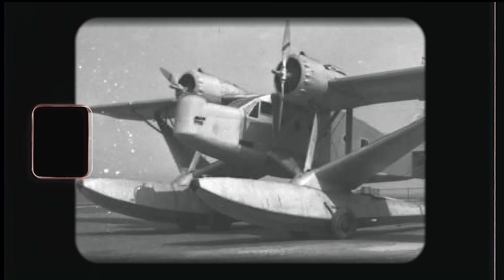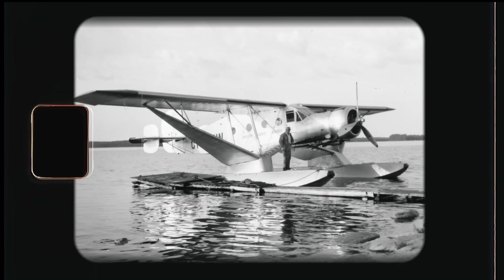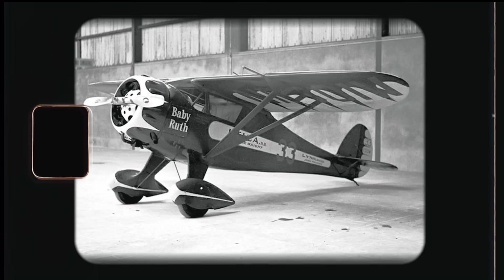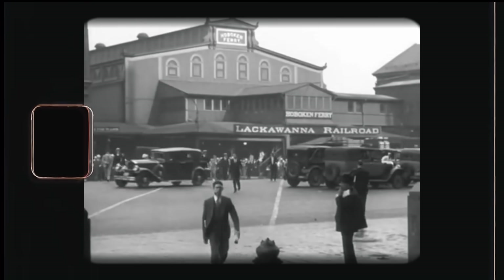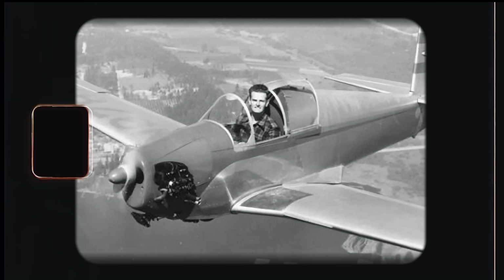Later, Albert worked a salaried job at Bellanca, which managed to stay afloat during these hard times due to contracts with the Navy. After that, Mooney designed a few airplanes for a small startup called Monocoupe, but his heart was calling him to pursue his own dream. In July 1946, Albert and Arthur resurrected the Mooney Aircraft Corporation and began working on their first plane, the M18 Mite.